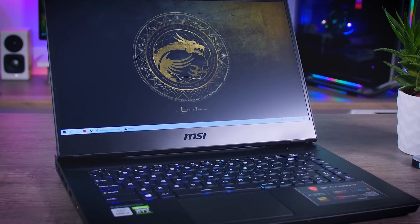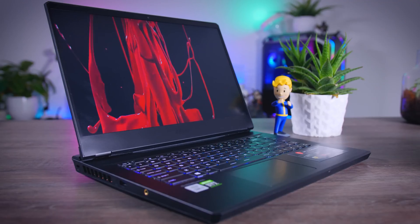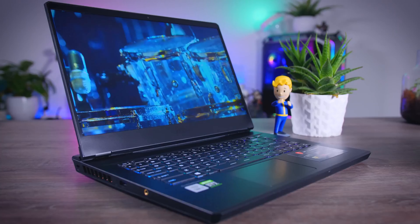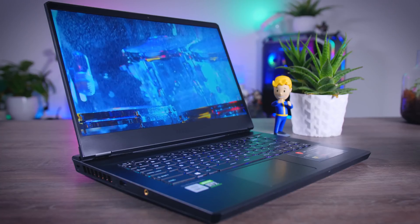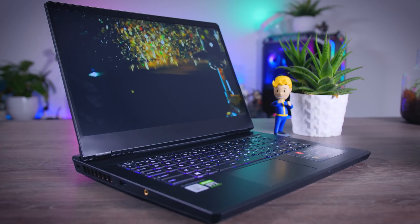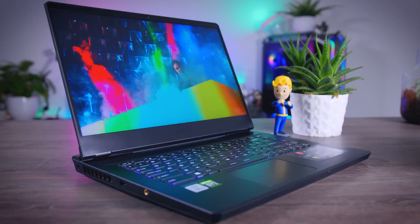The pros are comfortable keyboard, strong gaming performance, and per-key RGB keyboard. The cons are a dim screen and too much bloatware. Overall, the MSI GP 66 Leopard is a powerhouse gaming notebook housed in a fairly subtle shell that also boasts a comfortable keyboard. It also offers plenty to upgrade or repair, but it's a chore getting inside.